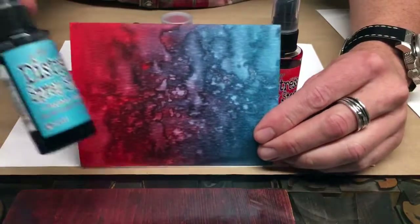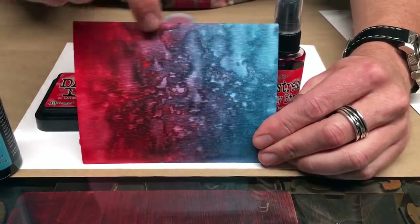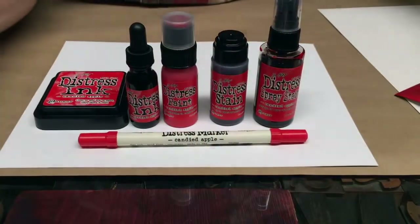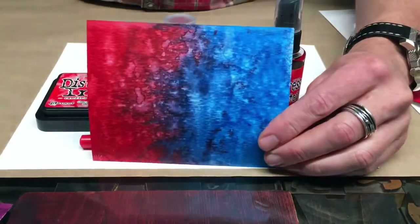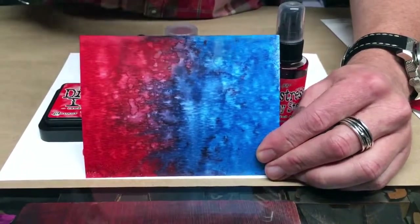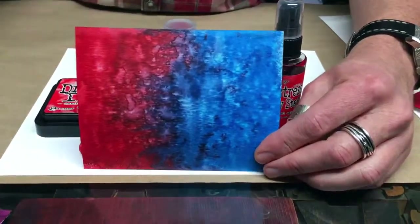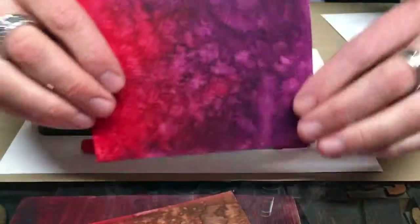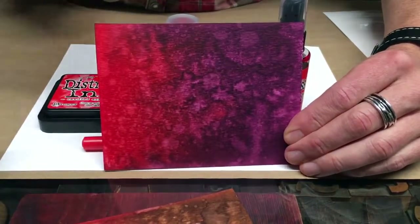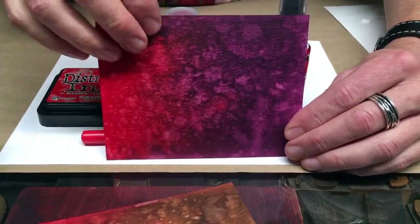Then I wanted to compare it with some blues. Here we have Broken China, which is a nice turquoise color. When you blend it with the richness of Candied Apple, you get these really deep purple tones — I thought that was really cool. Every blend leads me to my next one, so I took Salty Ocean — a bright blue — mixed with Candied Apple, to see a bright blue and a bright red together. That gave me a nice rich purple again. And then because I kept seeing purples, I blended it with a purple: Seedless Preserves. Seedless Preserves is a bright purple with a lot of reds in it — really a beautiful blend with wine tones. I think it's really nice.